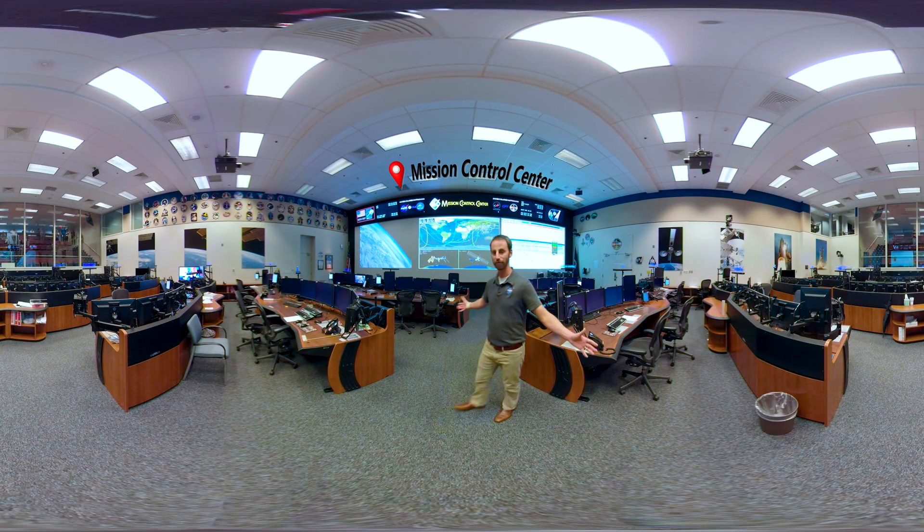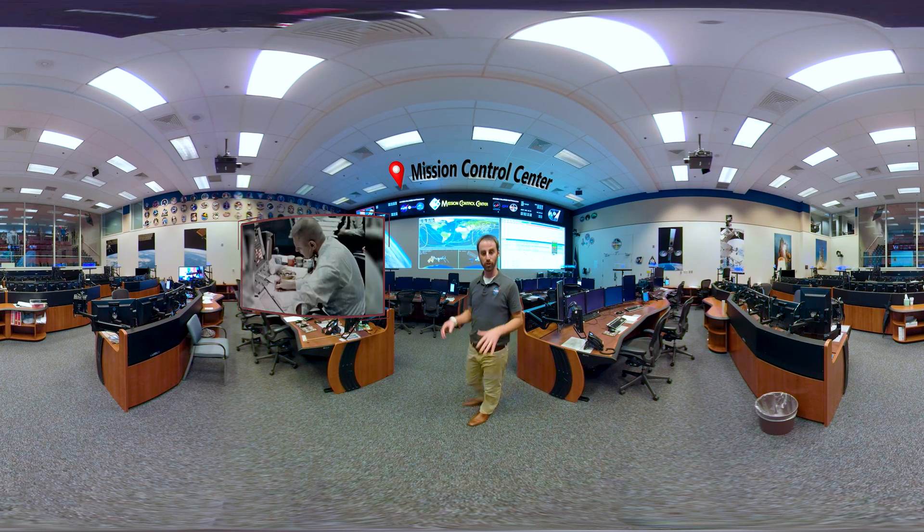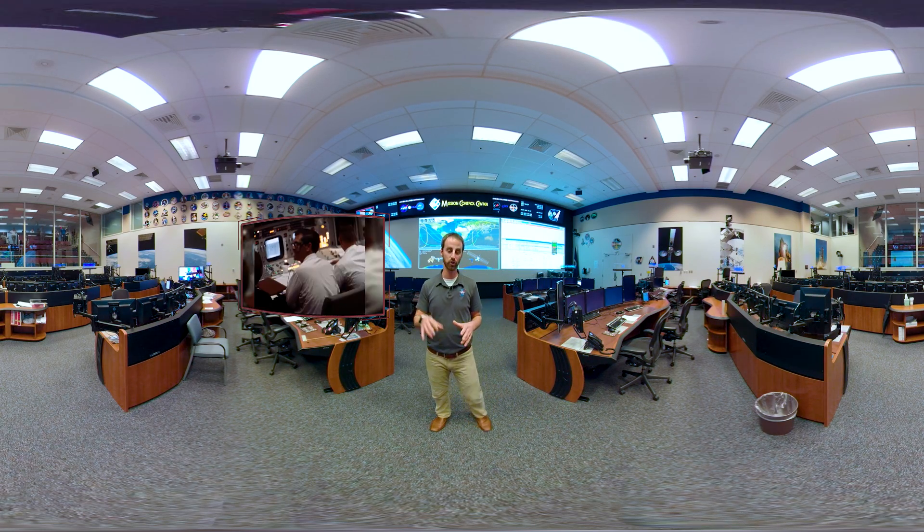This is the White Flight Control Room. This is one of several control rooms that we use here to interact with the astronauts while they're in space.